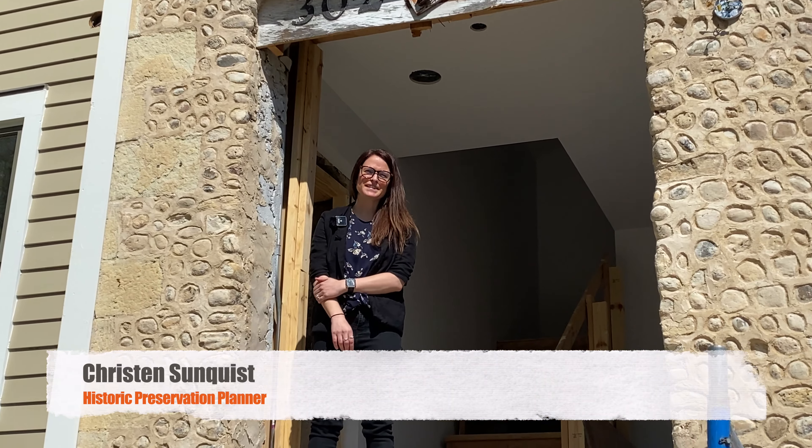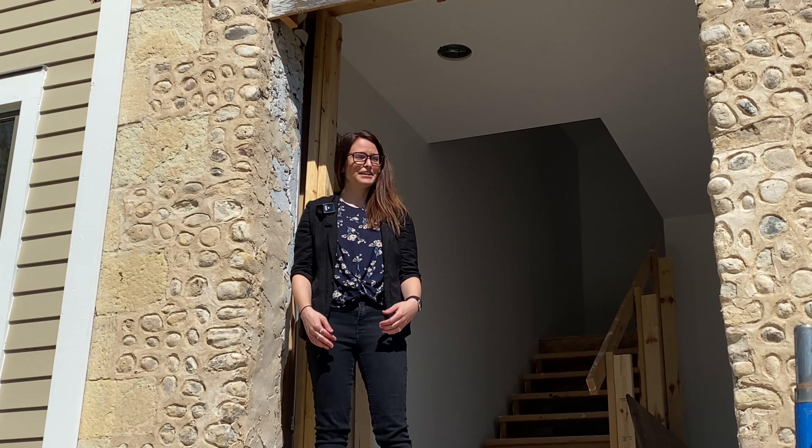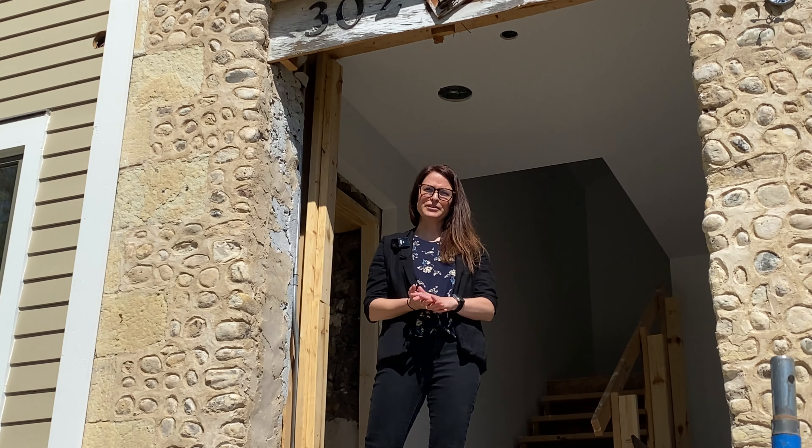Hi everyone, my name is Kristen Sundquist. I'm the Historic Preservation Planner for the City of Elgin. I just wanted to talk to you briefly about the door surround that I'm standing in right now, as it has a little bit of history.